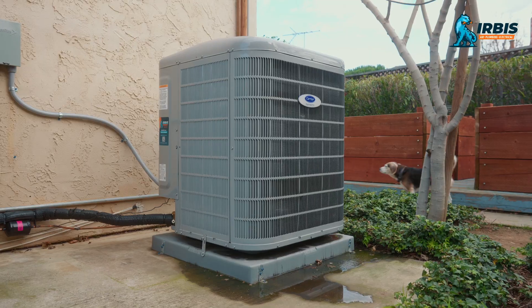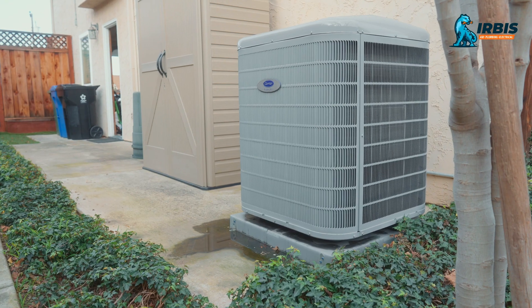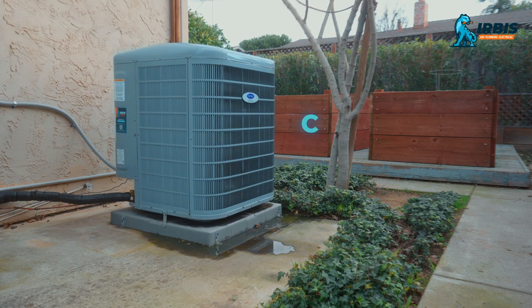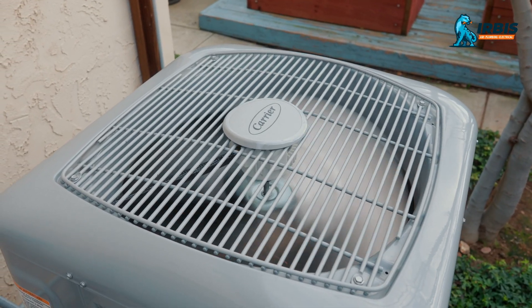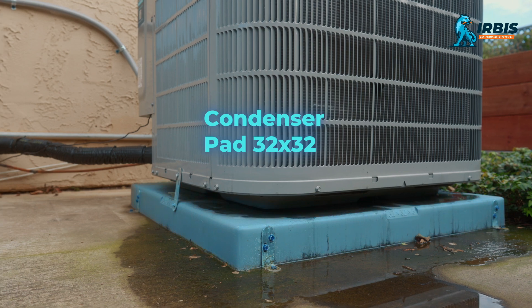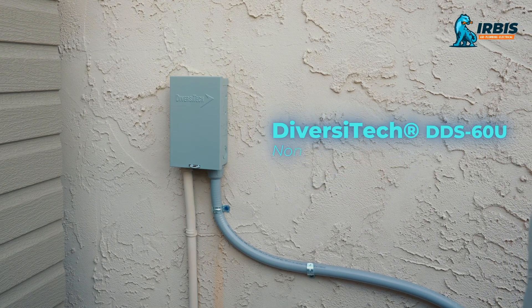We wanted it to be more comfortable, and we also wanted to do it on a very solid budget — the tax rebates really helped with that. We selected to update our system with a top-of-the-line Carrier Infinity system. It's a 19-SEER model, and it's got 72 different speeds so that it's super efficient, only running exactly how much it needs to maintain our house at a comfortable temperature.